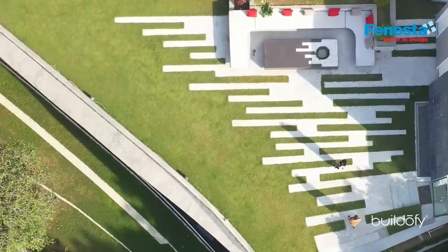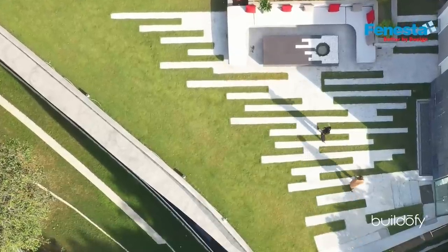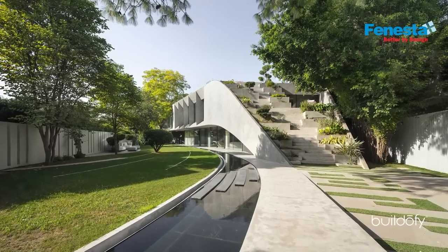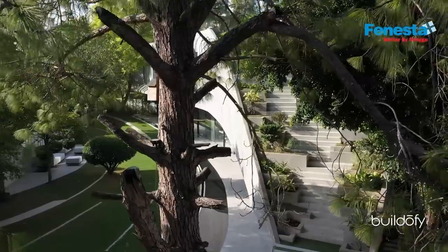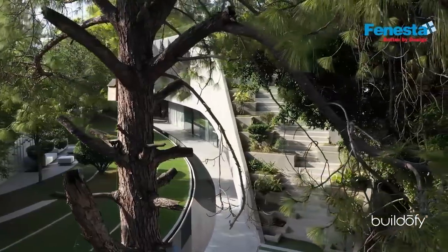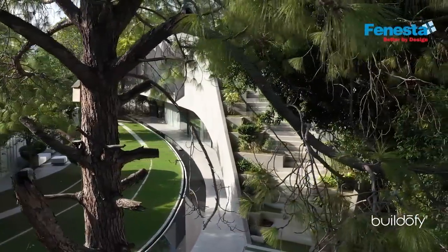The client had three main targets for his villa: one was a very large green lawn as big as possible with views to the park; second was access to the roof terrace — the green terrace on top — making it accessible, easily reachable and connected with the ground. These were the main three goals from his side.